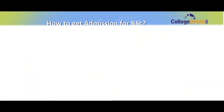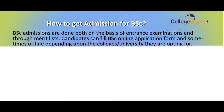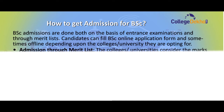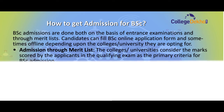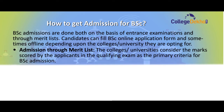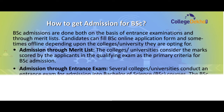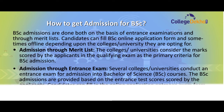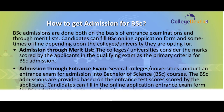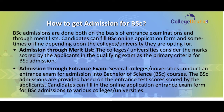Next, we have how to get admission for BSc. BSc admissions are done on the basis of both entrance examination and merit list. Candidates can fill in online application forms, and sometimes offline, depending upon the college or university they are opting for. For admission through merit list, colleges and universities consider the marks scored by applicants in the qualifying exam as the primary criteria. For admission through entrance exams, several colleges and universities conduct entrance exams for admission into BSc courses, and admissions are provided based on entrance test scores.